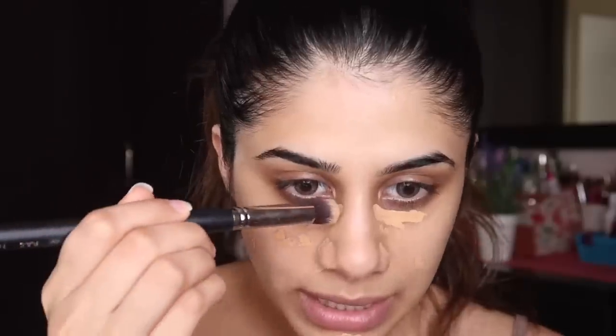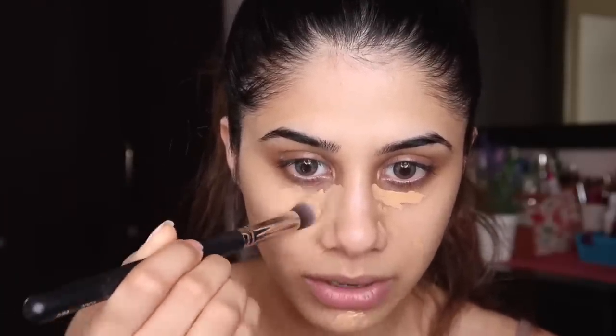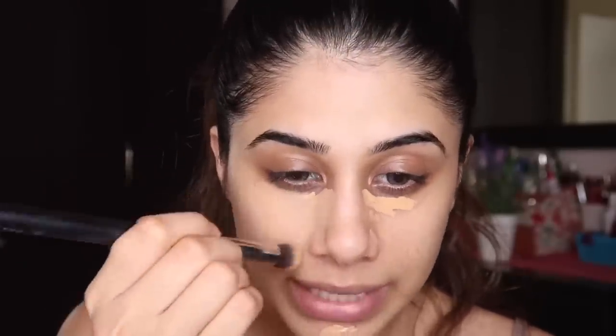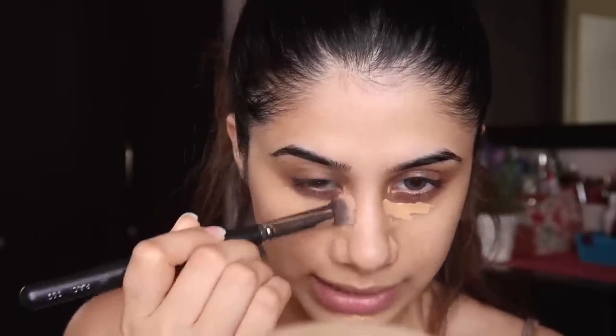To blend this out, you can use your finger or the PAC 272 brush or the PAC 169 brush. I'm taking the PAC 169 brush and just blending the concealer, covering my dark circles. I love this concealer because it is really thin and lightweight — you can't really tell you have concealer on, which makes it great for everyday use.